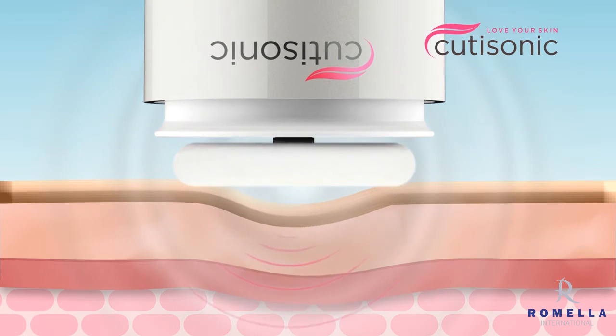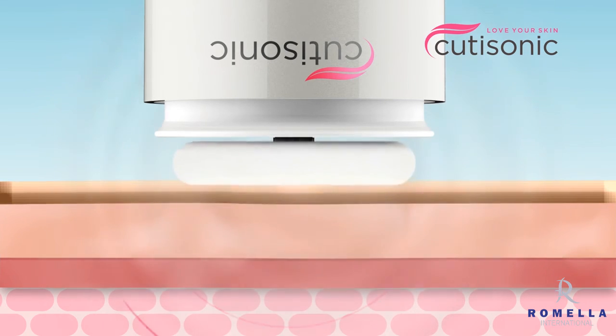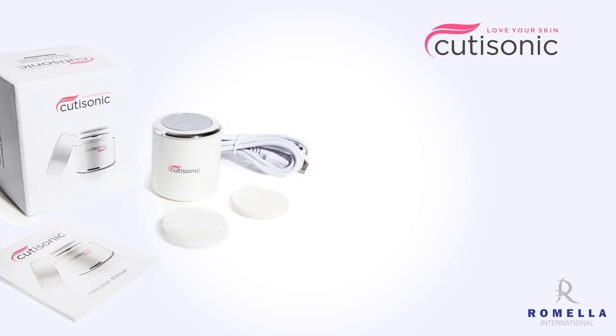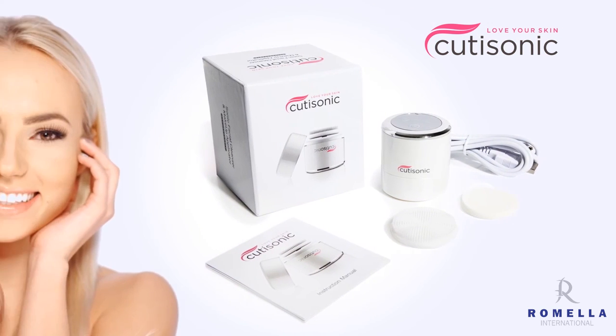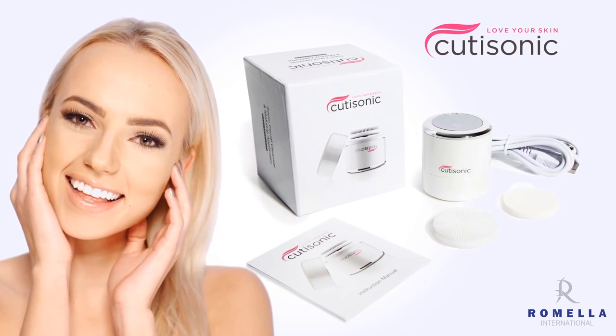Now you can see and feel the results, as the sonic waves evenly distribute your makeup across the surface of your skin for a professional finish every time. So choose to love your skin today and start owning your first impressions with the Qtisonic Facial Cleansing Brush.